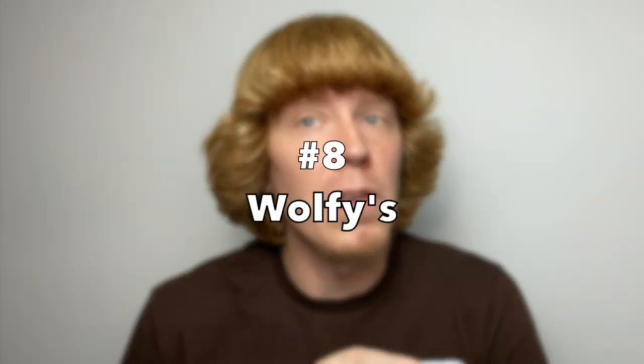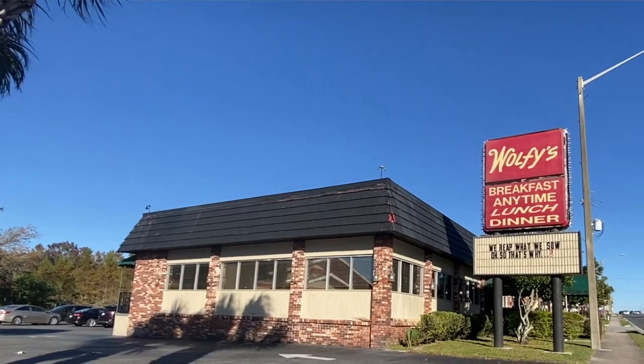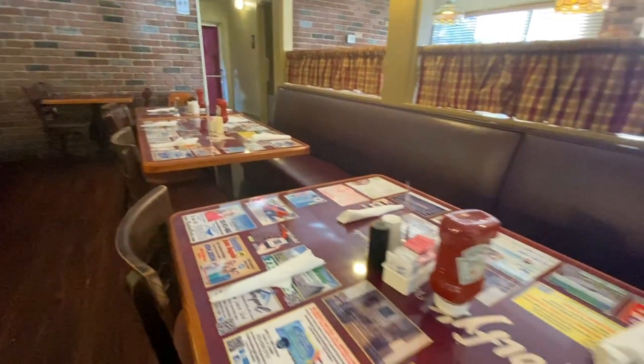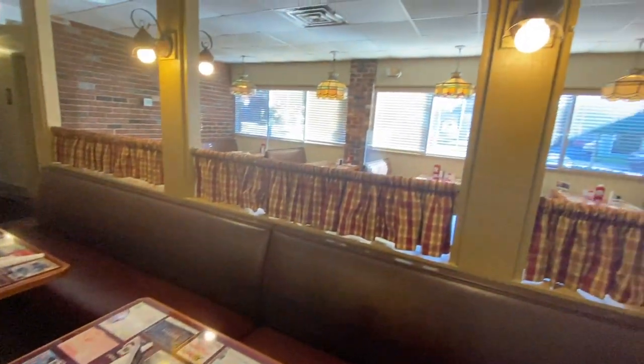At the number 8 spot, we have Wolfie's. Dating back to 1983, this classic American-style diner is open six days a week and serves traditional home-style comfort food that we've all known and grown up on. Located on the main business strip of State Road 40, you can expect everything from this location, including burgers, club and grilled sandwiches, fish fries, meatloaf, and even breakfast served all day.